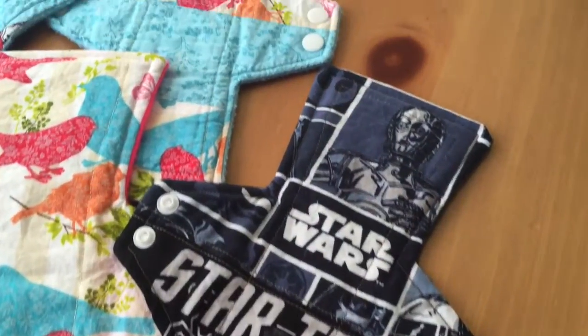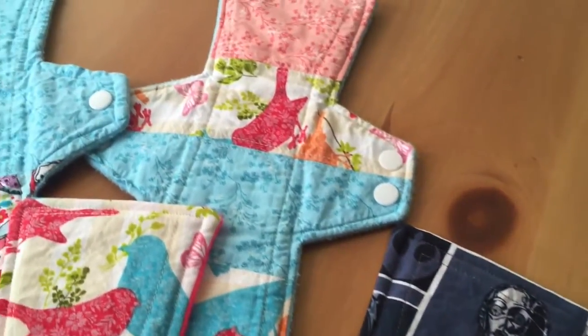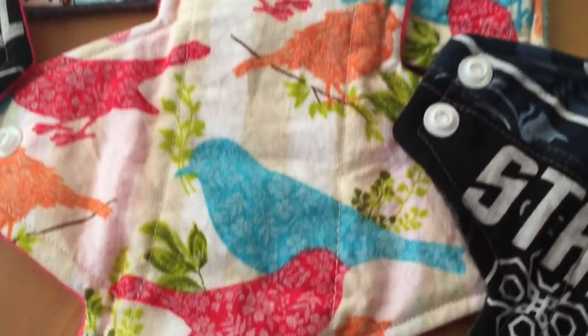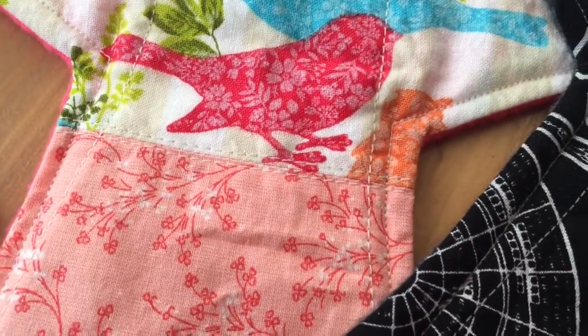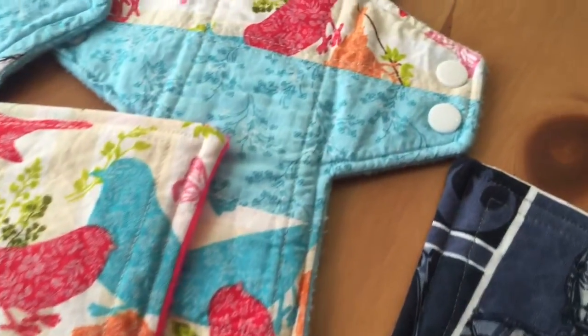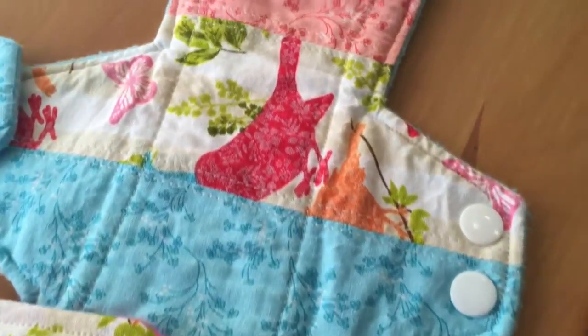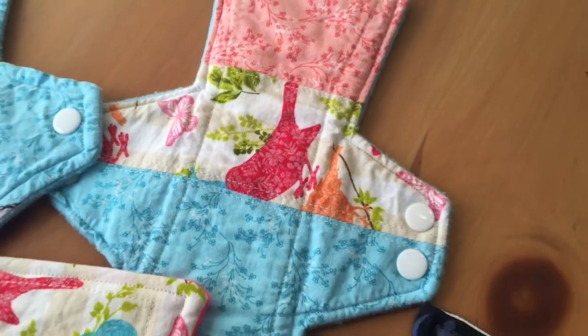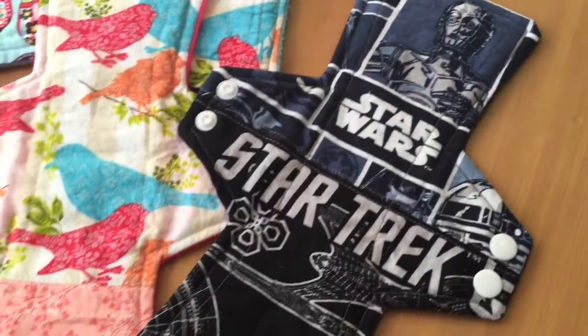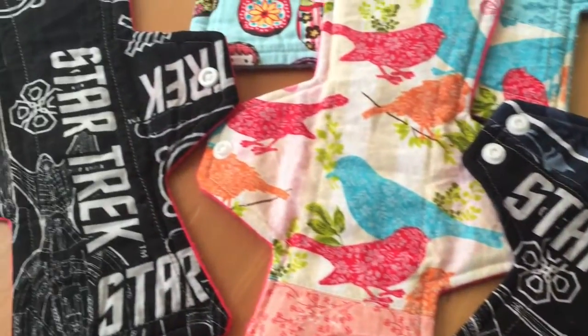And then this is the second style that I created. It's basically the same as the last one, just with tab wings instead of triangular wings. I started doing the patchwork-style toppers with this style as well. These are also mostly liners, but this one here is a heavy with hidden PUL. These are all cotton-topped pads with anti-pill fleece as the backing material.